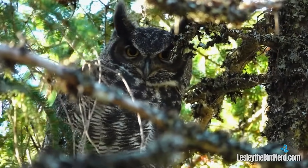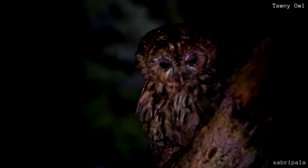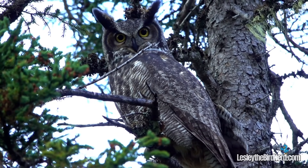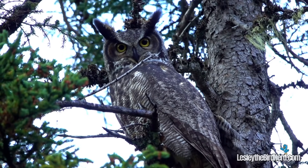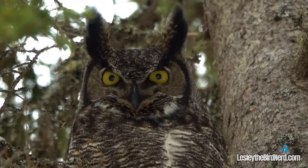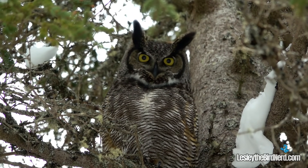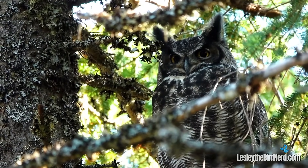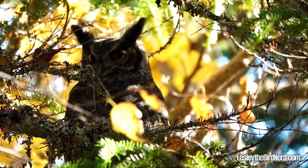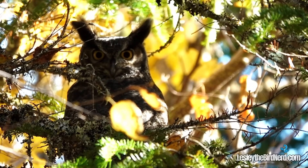Thanks to their enormous eyes and retinas packed with light-sensitive rods, owls have exceptional night vision. But what sets great horned owls apart is their remarkable pupil control. Their pupils can expand widely to gather the faintest light or constrict quickly in bright conditions. They can even adjust each one independently — a rare ability. Dilating one pupil while constricting the other helps them adapt to mixed lighting, like when one eye is in shadow and the other in bright light, ensuring sharp vision in both conditions.